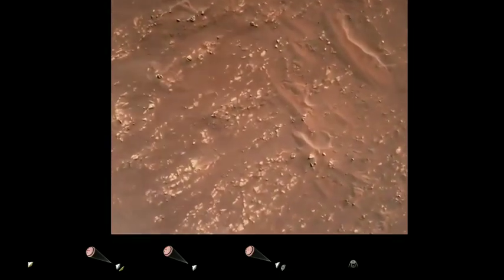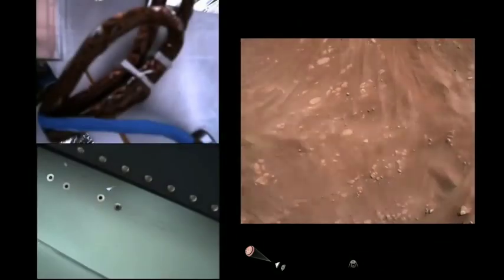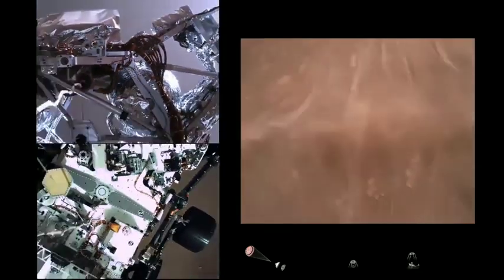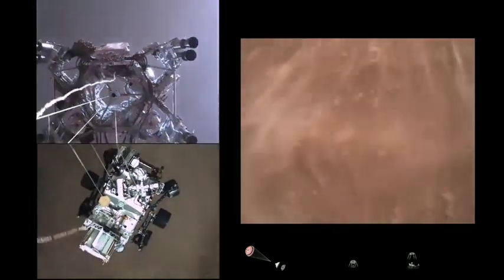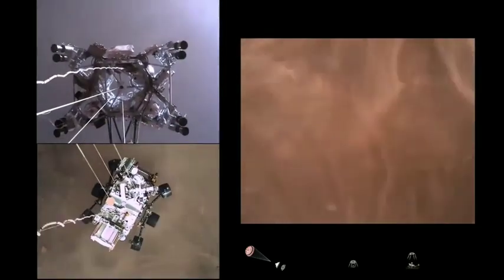We have started our constant velocity phase, which means we are conducting the sky crane maneuver. Sky crane maneuver has started. We are about 20 meters off the surface.